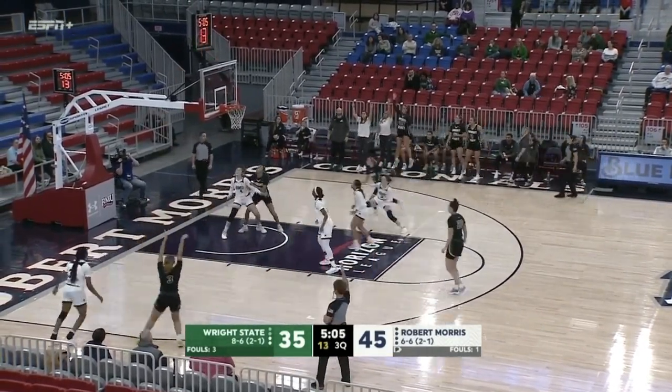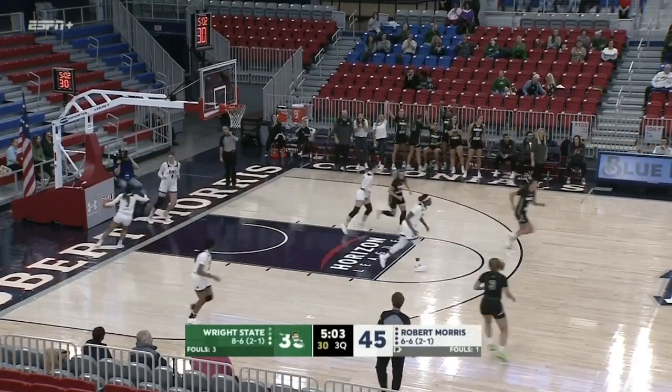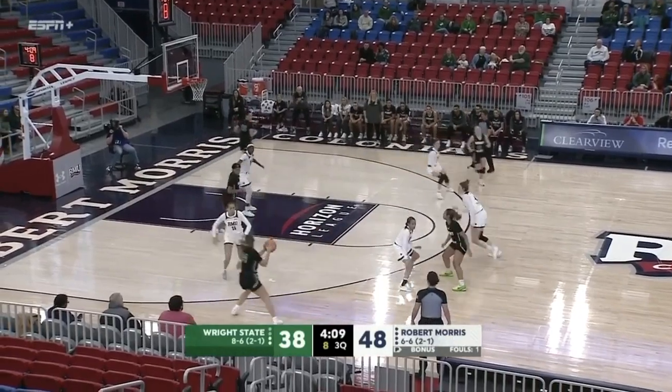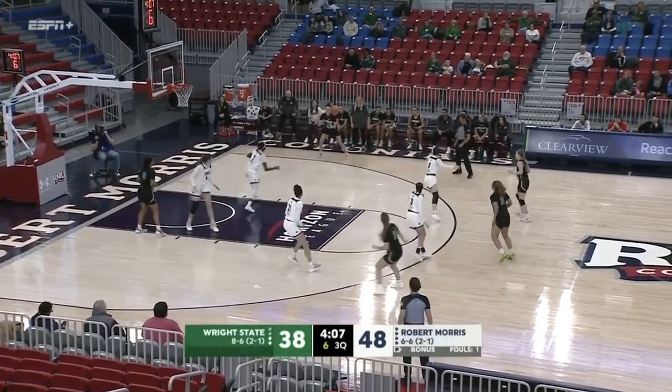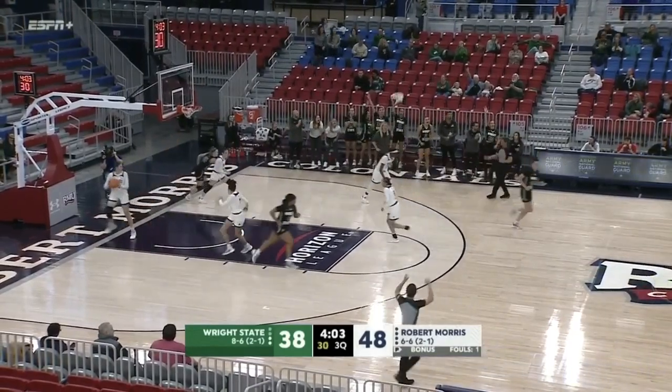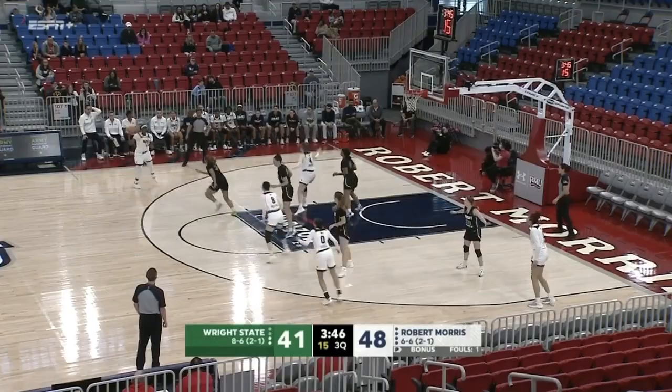Near corner — three-point shot netted for Makaya Miller. Miller, Baumhauer, cross court, Farrell for three — she'll net it in. That cuts the Colonial advantage down to seven.